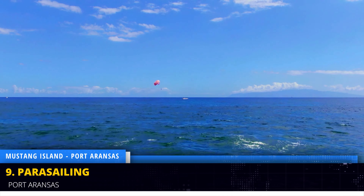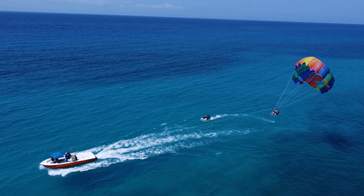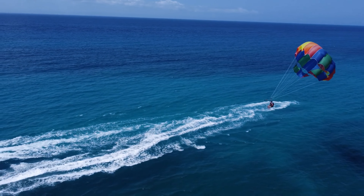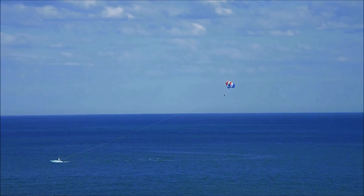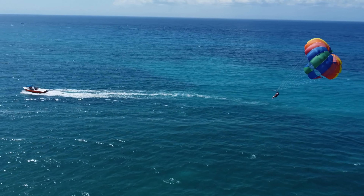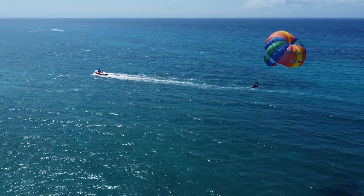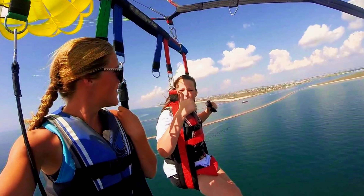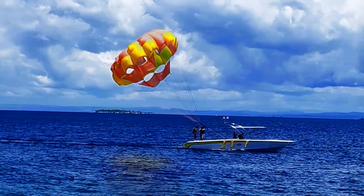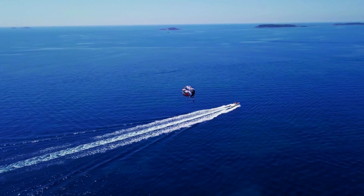Take to the skies for a breathtaking experience — soar above the turquoise waters of the Gulf of Mexico on a parasailing adventure. Enjoy panoramic views of Mustang Island's stunning coastline and feel the adrenaline rush as you glide through the air. Capture breathtaking aerial photos and create memories that will last a lifetime. Firms like Skies the Limit Parasailing, Shoot Em Up Parasail, and Port A Parasail offer parasailing experiences from around $70 to $100 per person.